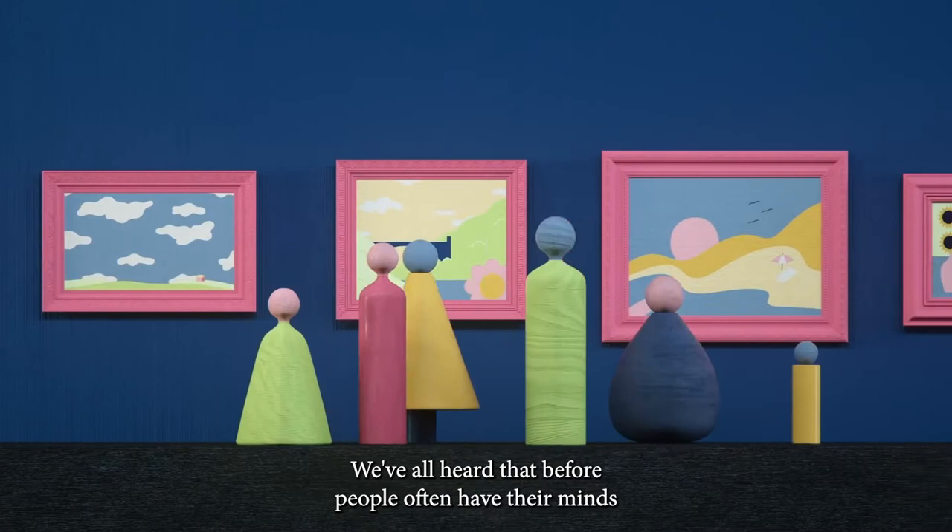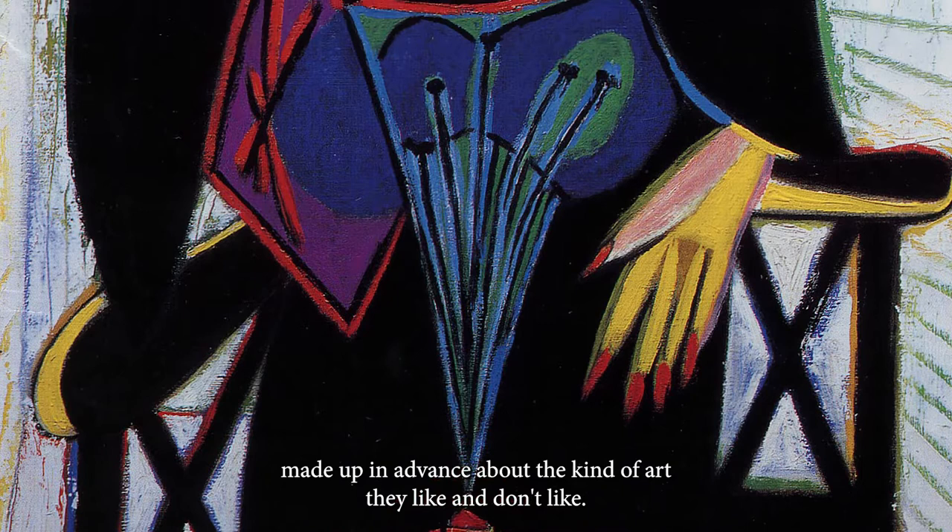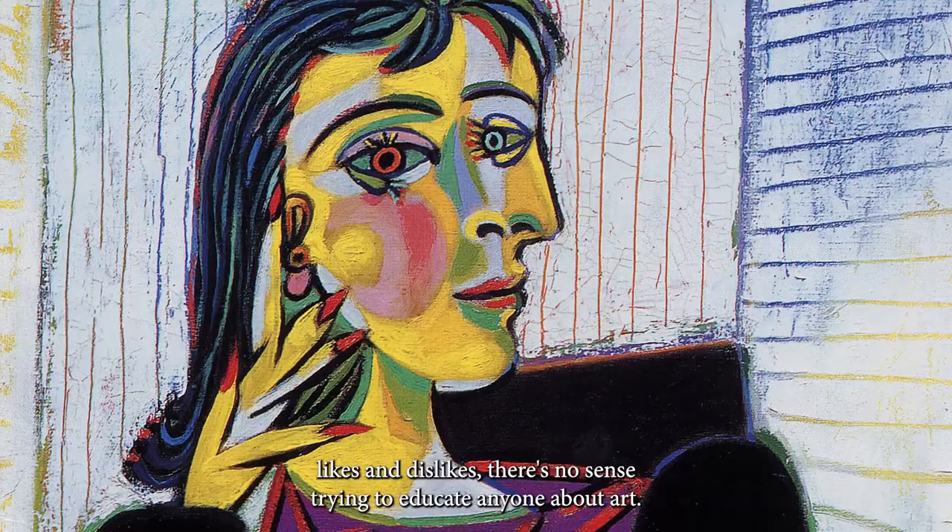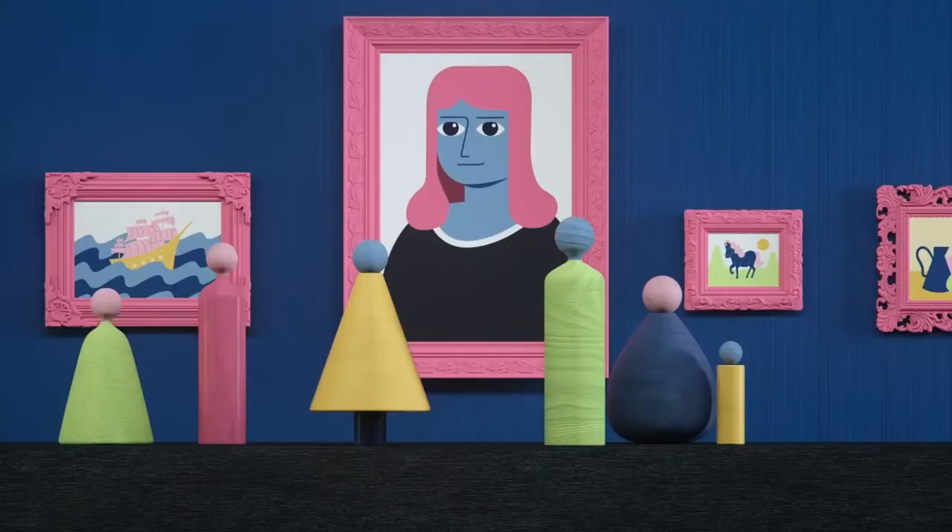I don't know much about art, but I know what I like. We've all heard that before. People often have their minds made up in advance about the kind of art they like and don't like. And that old saying about beauty being in the eye of the beholder often translates into the notion that, since everyone has their own likes and dislikes, there's no sense trying to educate anyone about art. But that turns out not to be true.